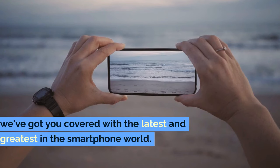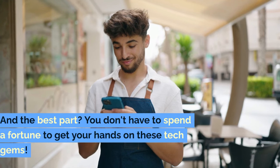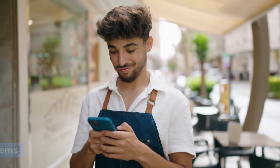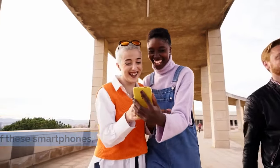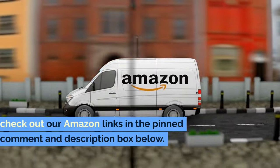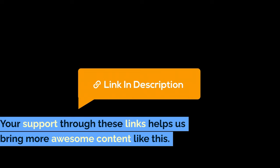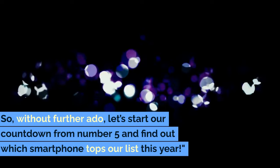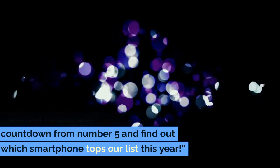we've got you covered with the latest and greatest in the smartphone world. And the best part? You don't have to spend a fortune to get your hands on these tech gems. For the easiest way to grab any of these smartphones, check out our Amazon links in the pinned comment and description box below. Your support through these links helps us bring more awesome content like this. So without further ado, let's start our countdown from number 5 and find out which smartphone tops our list this year.